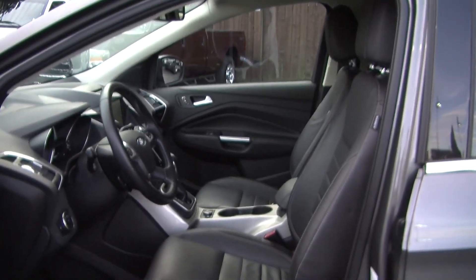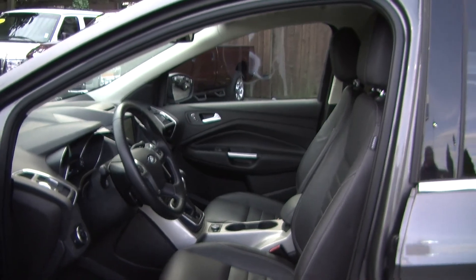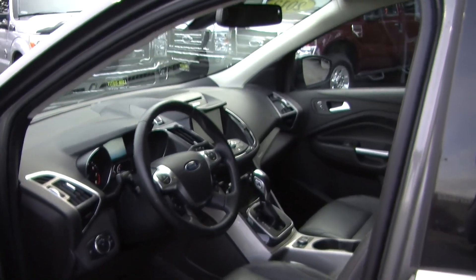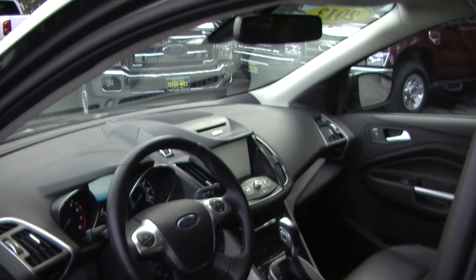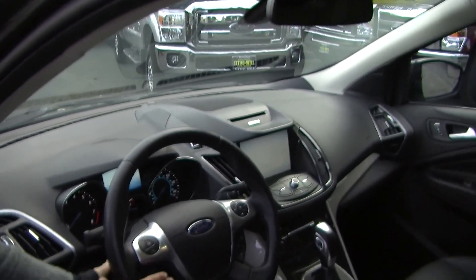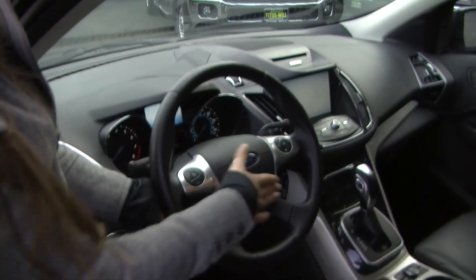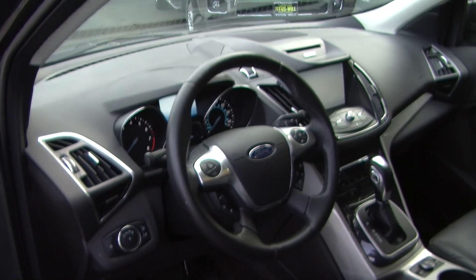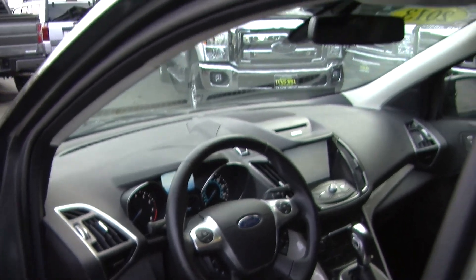Inside it has heated leather seats, automatic transmission, a touch screen entertainment system with CD player, iPod integration, Microsoft Sync, and two USB ports. There's cruise control, information controls, Bluetooth, and stereo controls integrated right in the steering wheel for convenience. It comes equipped with all of the power options — windows, locks, mirrors, and seats.